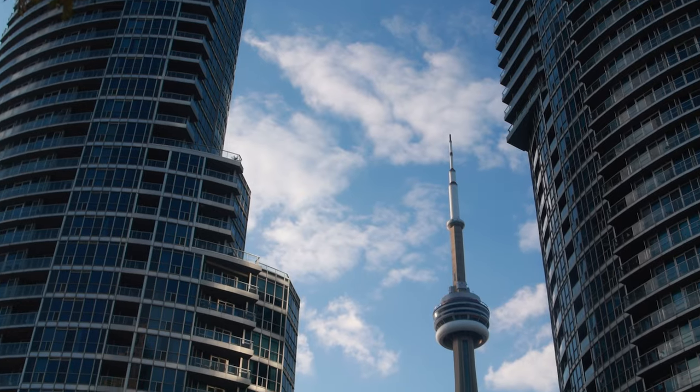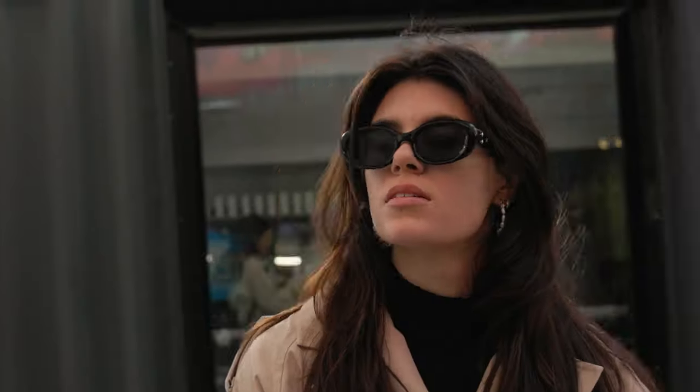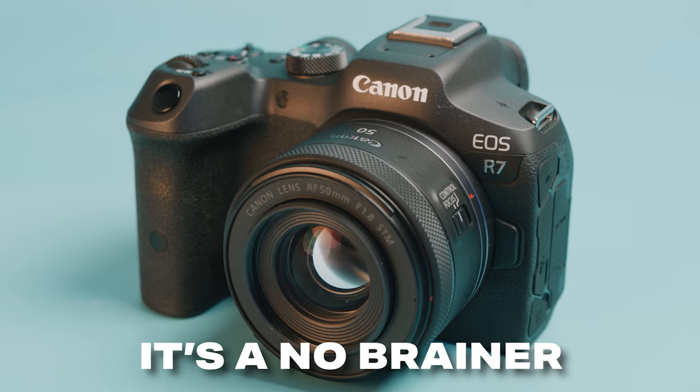The Canon R7 is one of those few cameras that really has no downsides. When paired with the right lens, it's a very solid travel camera. If you're looking for a travel camera with serious horsepower that you won't have to replace in a year or two, the R7 is almost a no-brainer.